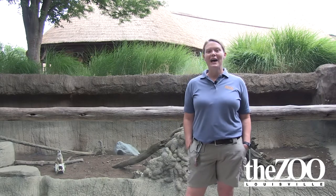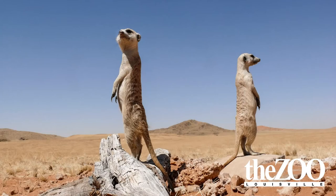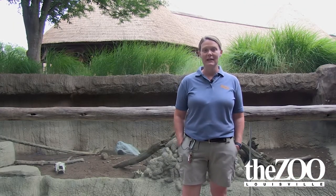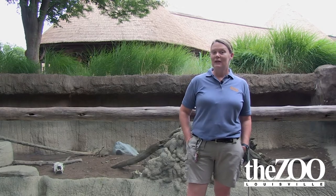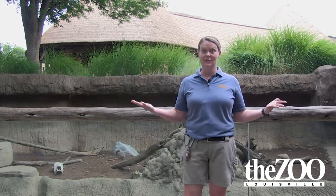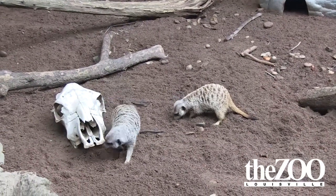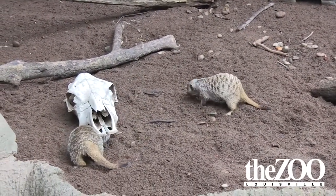Meerkat's natural African habitat is the Kalahari desert, which is found in southern Africa. Here at the zoo, their exhibit has an indoor space and an outdoor space. They like to dig all day long because that is one of their natural behaviors, so when you come by that is probably what you're going to see them doing.